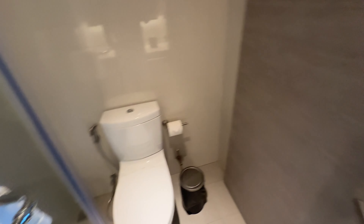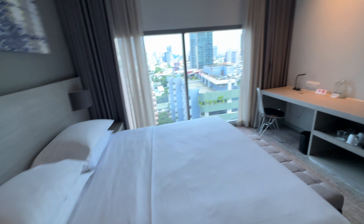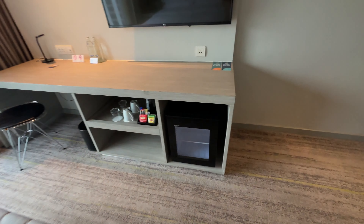Nice hotel, good pricing, high quality. And I like that view, right? There's no minibar though, so don't expect that.